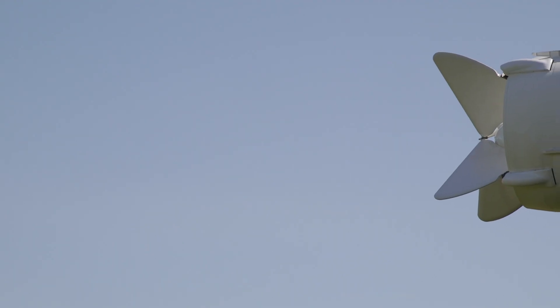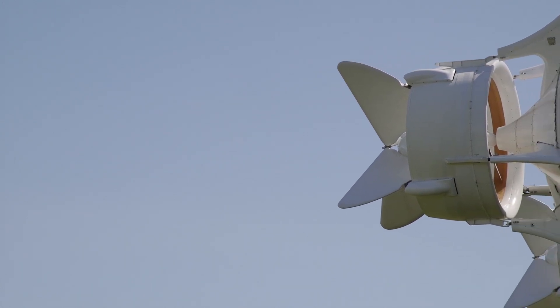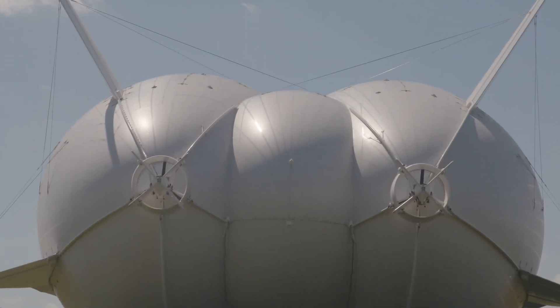There isn't any textbook or computer model that will tell you how an aircraft like this will behave. So being able to do wind tunnel testing at Cranfield University and developing a computational fluid dynamics model at Liverpool and Glasgow Universities has really helped us improve the aerodynamic design.